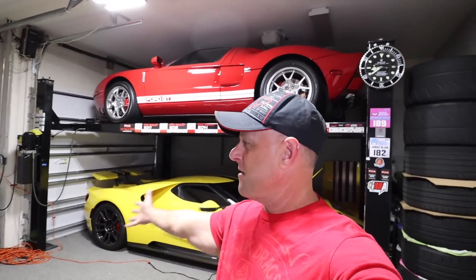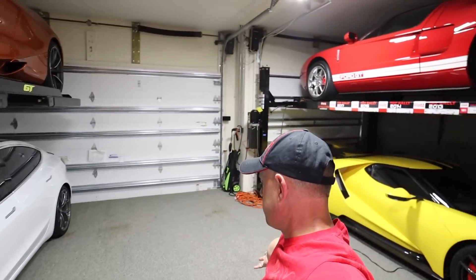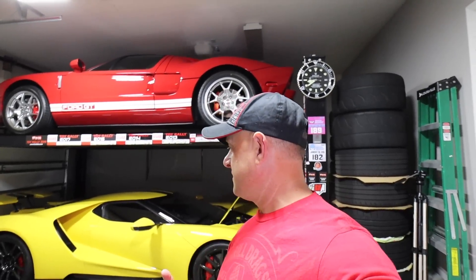Hey, buddy Brooks from Drag Times here. As you saw in a previous video, I mentioned that everything in my garage by the end of the year was going to be sold except the old Ford GT. I'm in for a major garage update and refresh because it's been a while since I bought a new car. The first casualty, as you can see by what's missing, is my Lamborghini Huracan.